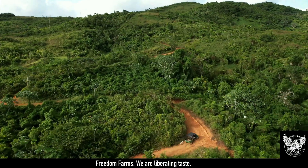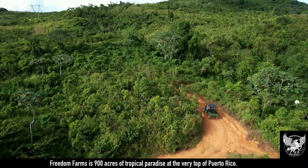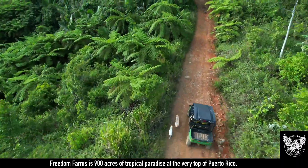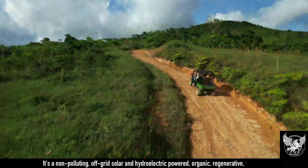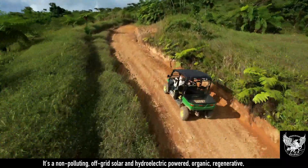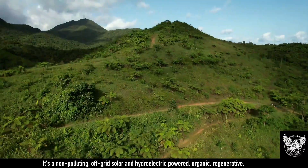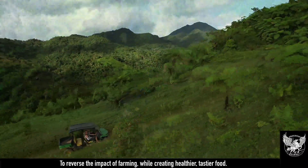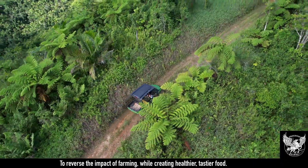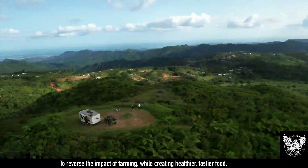Freedom Farms. We are liberating taste. Freedom Farms is 900 acres of tropical paradise at the very top of Puerto Rico. It's a non-polluting, off-grid, solar and hydroelectric powered, organic, regenerative, atmospheric, carbon negative farm with a mission: to reverse the impact of farming while creating healthier, tastier food.